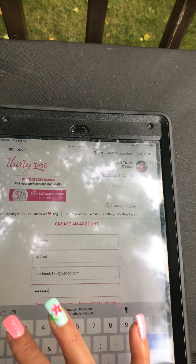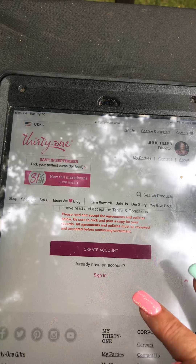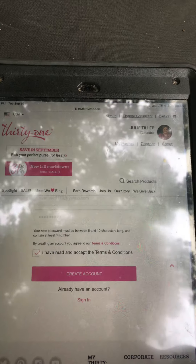Hi everybody, it's Julie. I just wanted to help you get through all of this and understand a little bit easier, maybe about the $20 product credit. So first of all, stop, take a breath, and just listen and look and see if this will help you like it helped me. Okay, so here we go.